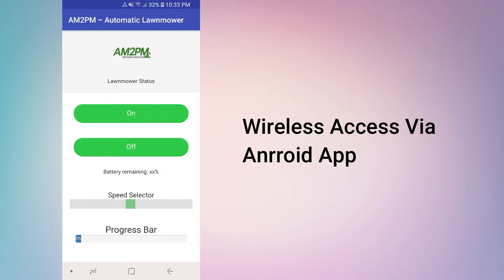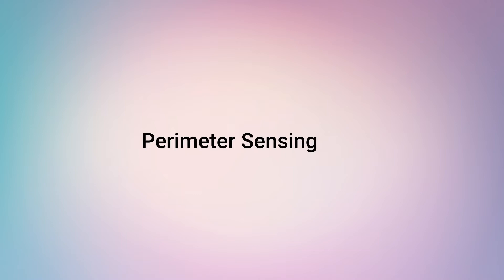The device is wirelessly operable via its own Android application. Perimeter sensing, so as to make it work right within your lawn boundaries.